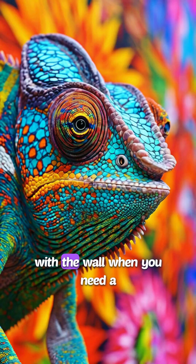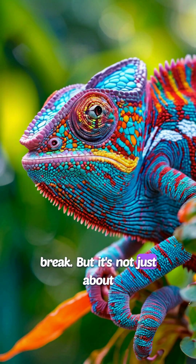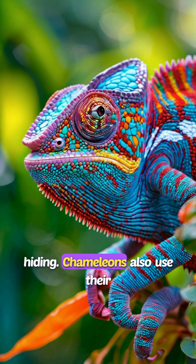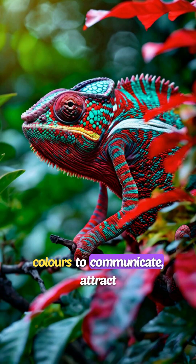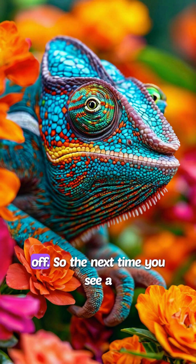Imagine if you could blend in with the wall when you need a break. But it's not just about hiding. Chameleons also use their colors to communicate, attract mates, signal danger, or just show off.